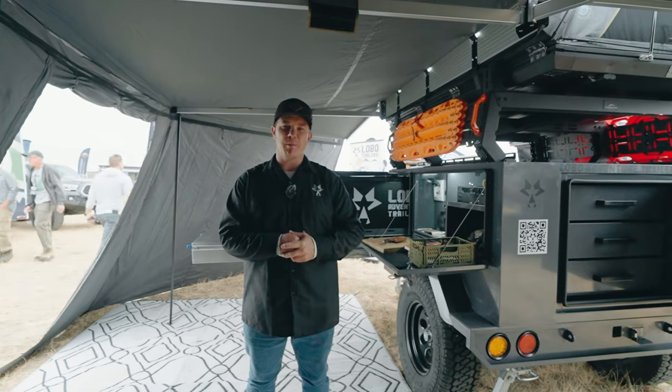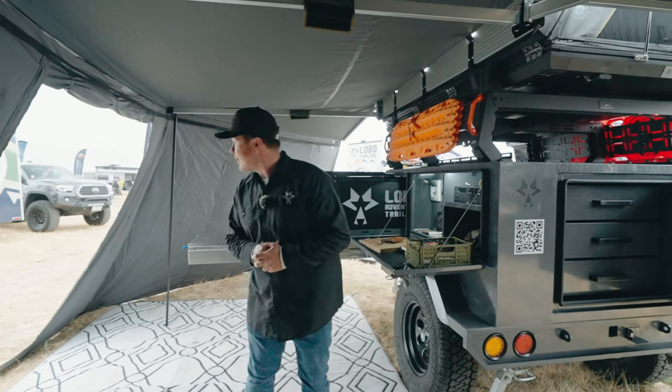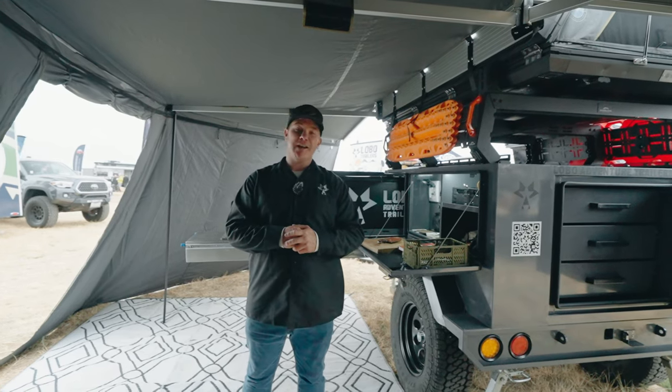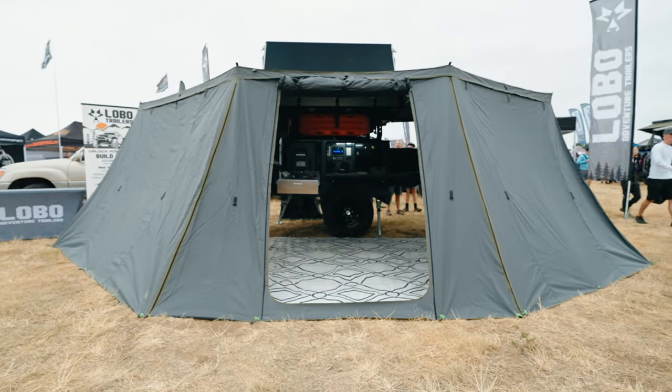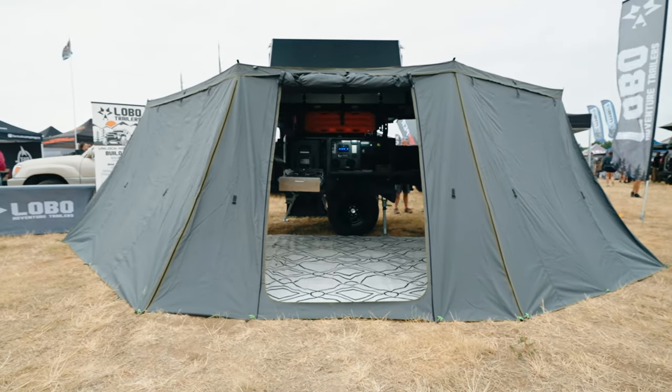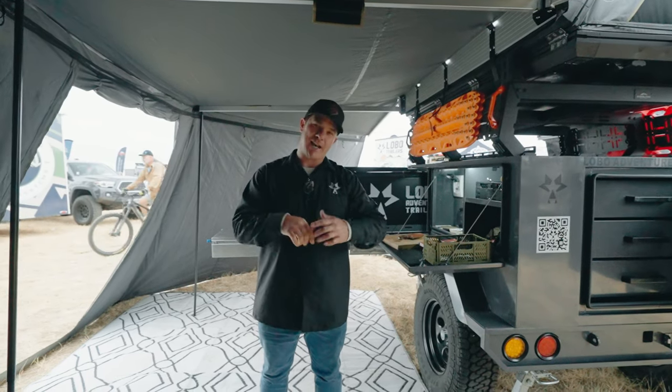How's it going guys? It's Jordan Brady with Lobo Adventure Trailers. I'm here at Overland Expo Mountain West in Loveland, Colorado. We are about to get rained on right now, so we put up the walls on our Alpha Basecamp trailer here, and we're going to give you a walk around on one of the best premium overland trailers in the industry. I'm excited to show you some of the features we got going on. Let's go check it out.